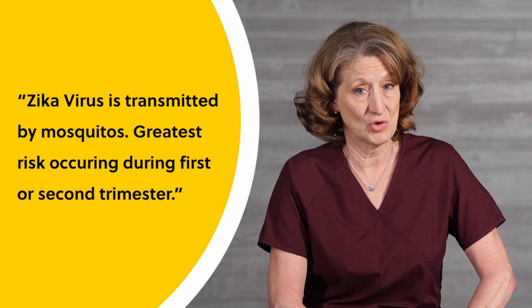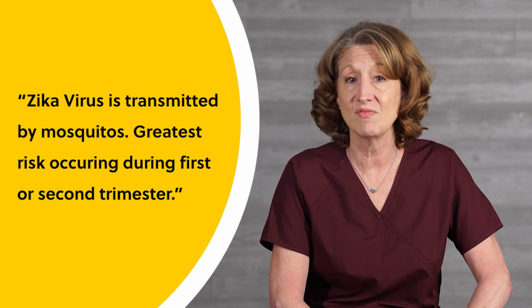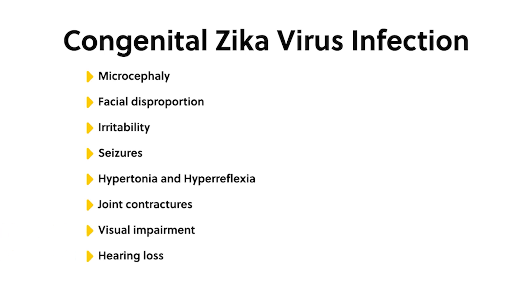Zika virus is a virus transmitted by mosquitoes in which the greatest risk to the fetus occurs with an infection during the first or second trimester. Congenital Zika virus infection is associated with severe congenital anomalies including microcephaly, facial disproportion, irritability, seizures, hypertonia, hyperreflexia, joint contractures, visual impairment, hearing loss, and brain abnormalities. There is no specific treatment for Zika virus infection and management involves caring for the symptoms.